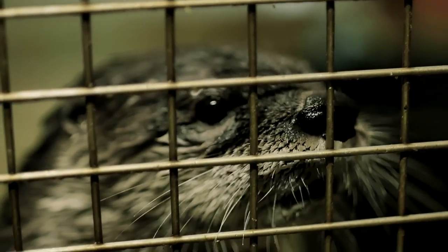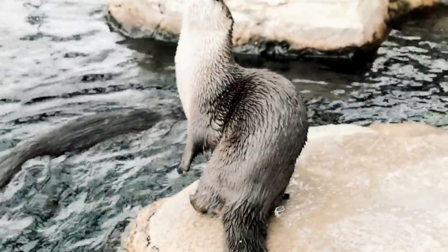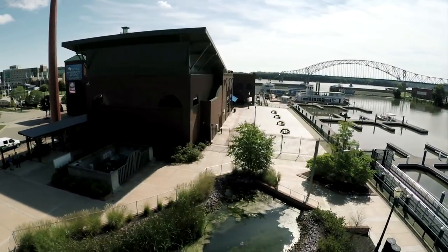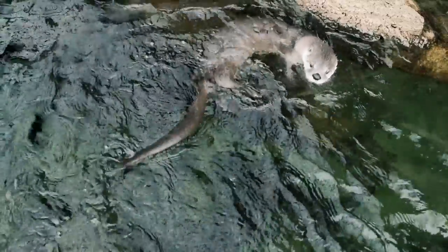There's a lot that goes into keeping otters healthy. We're just looking for a little bit of help to support them. Anybody who donates will be able to physically see that manifest. They'll be able to come to the aquarium and say, I helped them do that.